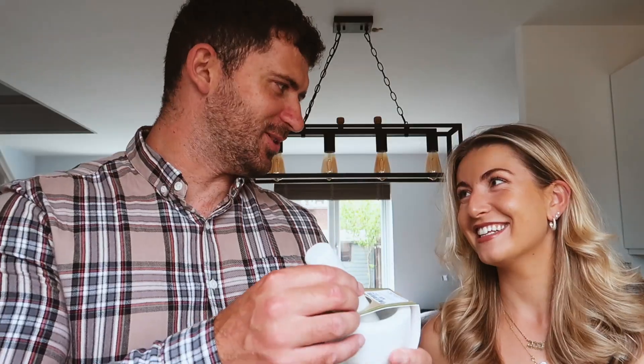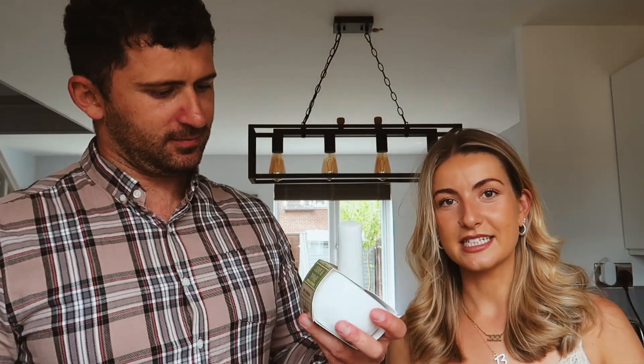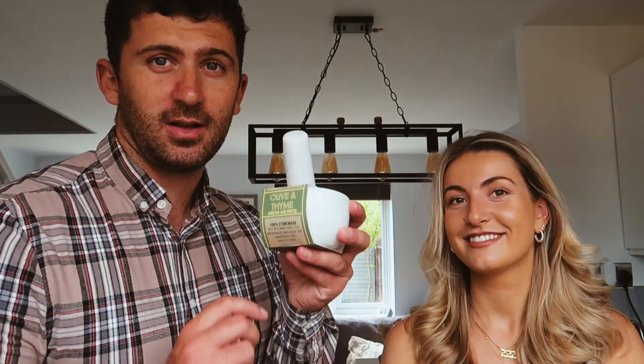I've been talking about getting a mortar and pestle for ages and I saw this one. This one goes with our white theme — for some pesto or some Indian spices. That is one of those things that is going to sit out on the side and collect dust, but it's one of those things that is a nice thing to have in the kitchen. It does look cool. It was seven pounds, and it's like proper.